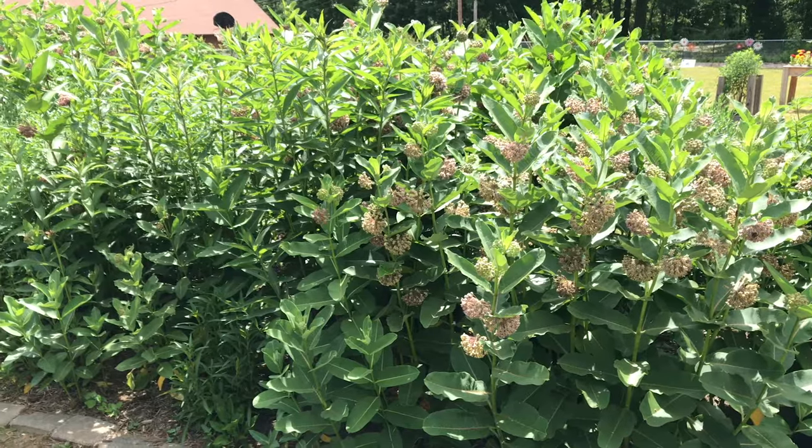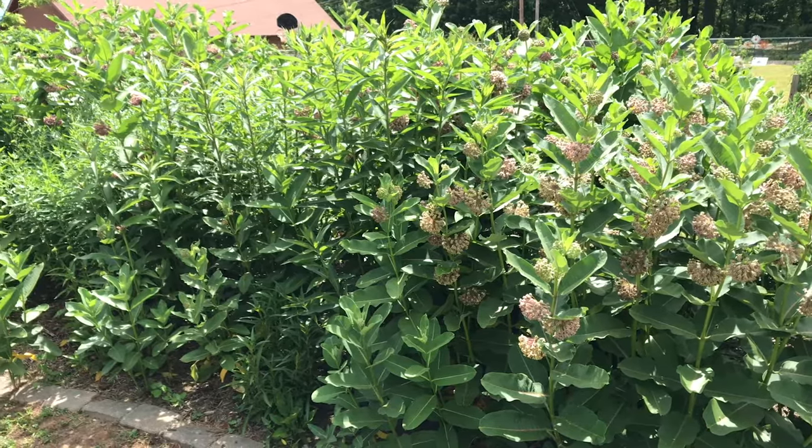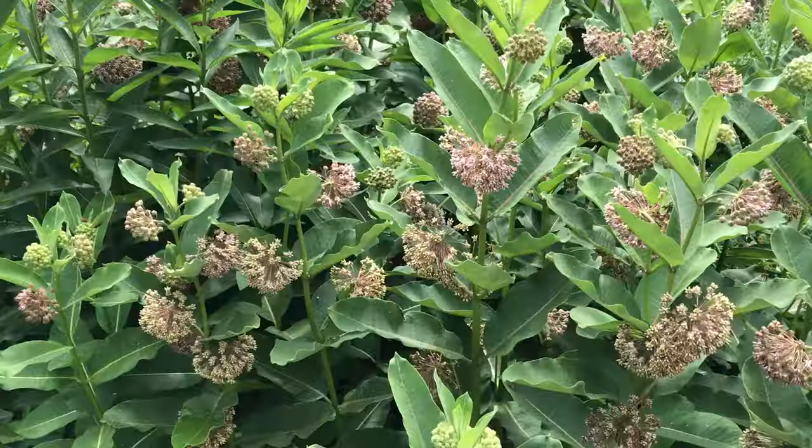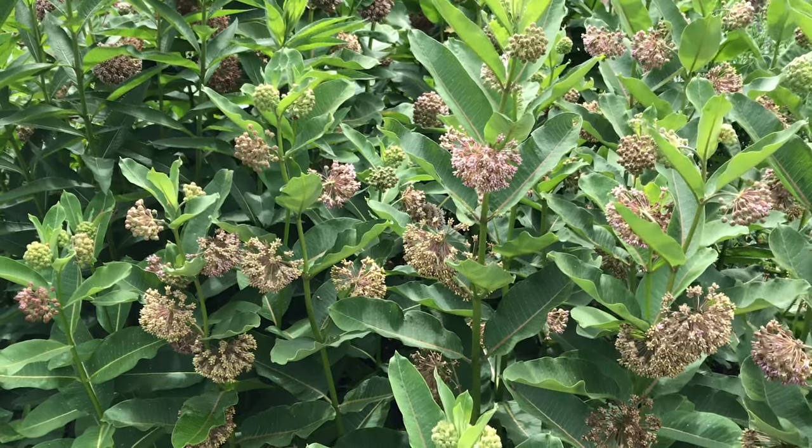Common milkweed is native to the central and eastern portions of North America. It's hardy in zones three through nine, so this is a plant that's going to work very well in all growing regions throughout North Carolina.